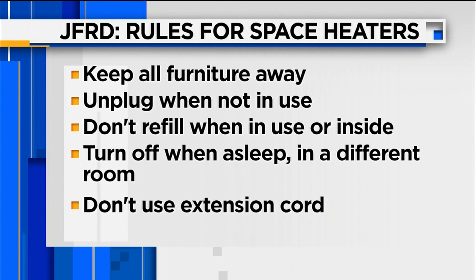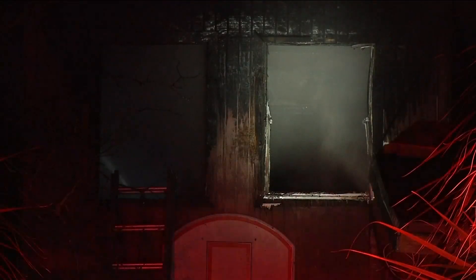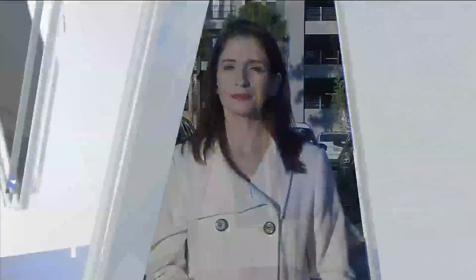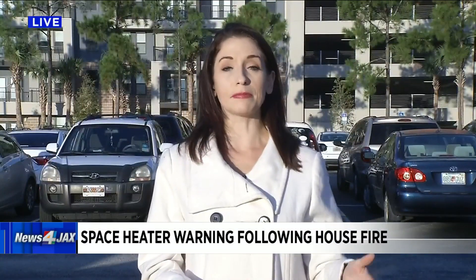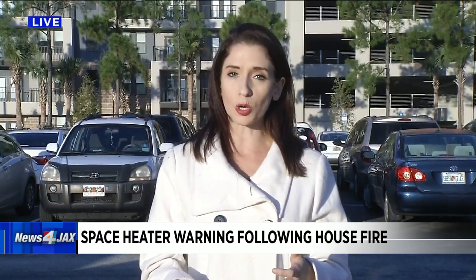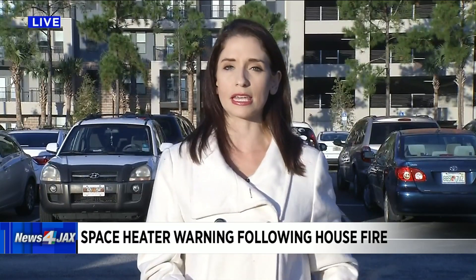Also, do not cover them up. Firefighters also say it's important to keep young children away from space heaters, and you should never use them in bathrooms. Firefighters are also advising people to check their smoke alarms and carbon monoxide detectors to make sure they are working before you use a space heater.